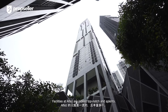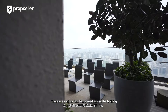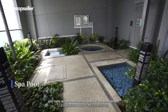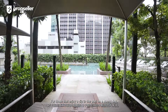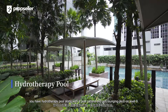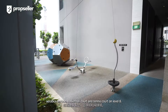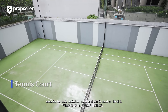Facilities at Eltes are indeed top-notch and aplenty, spread across various floors of the building. You have multiple decks, lounges, garden sanctuaries, spa pools and more. For those that enjoy a dip in the pool on a sunny day, you have a hydrotherapy pool along with a pool cabana and sun lounging deck on level 9. Fitness junkies would also be happy to know that you get a fully fitted gymnasium, aerobic terrace, basketball court and tennis court on level 8.